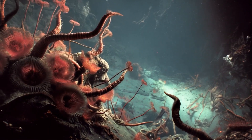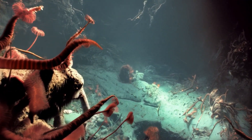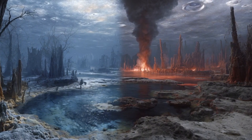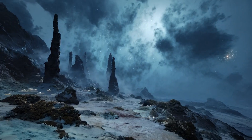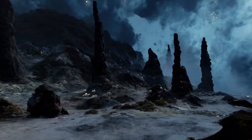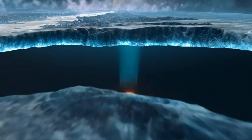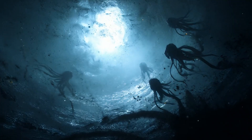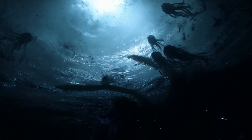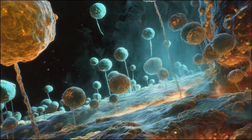To grasp how Europa's ocean might support life, let's compare it to Earth's own deep oceans. Scientists discovered hydrothermal vents on the seafloor — cracks in the Earth's crust where superheated water rich in minerals spews into the ocean. These environments are pitch black, incredibly hot, and under immense pressure. Yet they teem with life: bacteria, tube worms, and other strange creatures thrive here using chemical energy instead of sunlight. If Europa's ocean floor has similar vents, life could potentially exist there too. We don't need sunlight for life — just energy, water, and the right chemistry. All three might be present beneath Europa's crust.